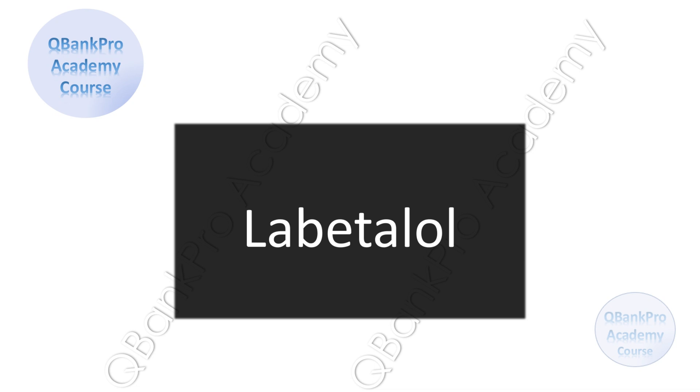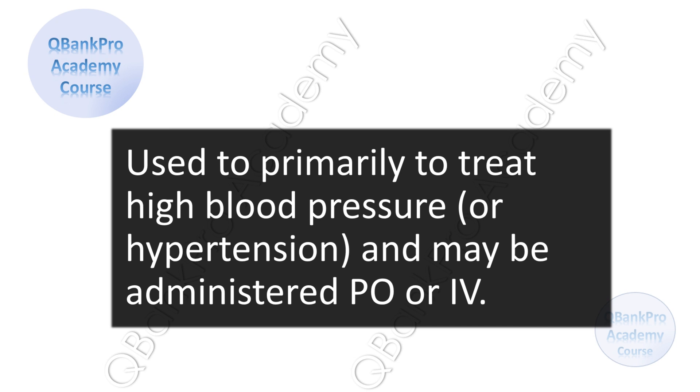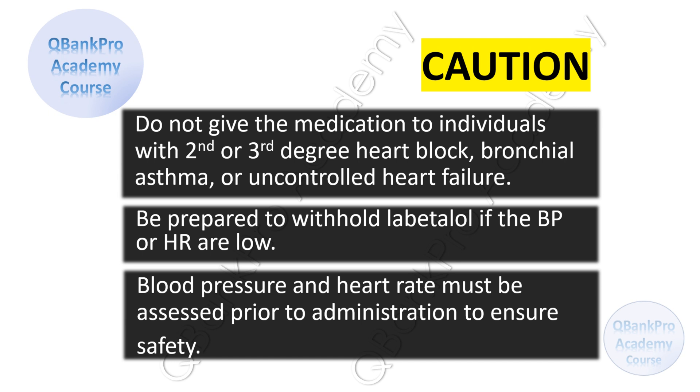The correct answer is labetalol. Labetalol is used primarily to treat high blood pressure or hypertension and may be administered PO or IV. There are some cautions when administering labetalol, such as do not give the medication to individuals with second or third degree heart block, bronchial asthma, or uncontrolled heart failure.